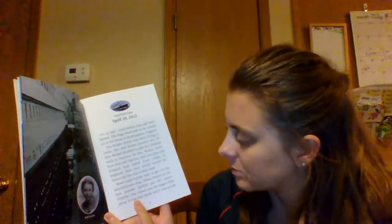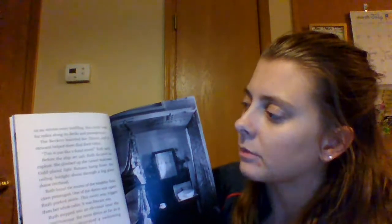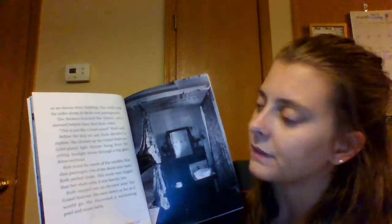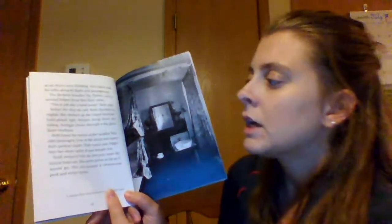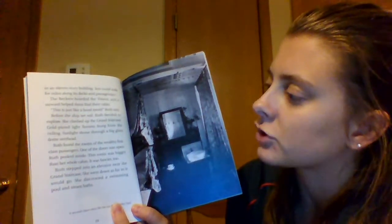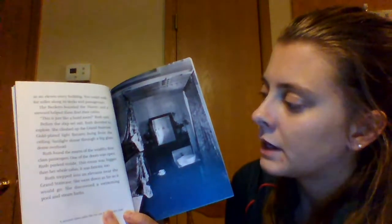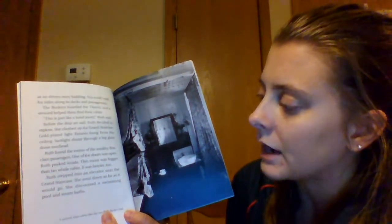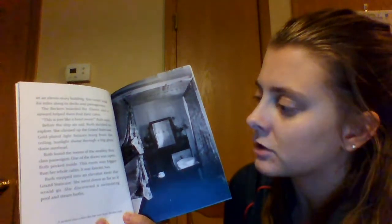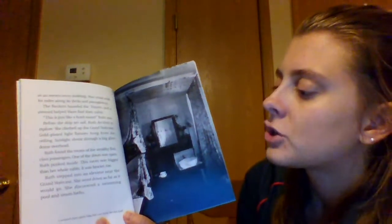Yellow letters on the bow proudly spelled out the name Titanic. The Titanic was the largest ship afloat — it had nine decks and was as tall as an 11-story building. You could walk for miles along its decks and passageways. The Beckers boarded, and a steward helped them find their cabin. This is just like a hotel room, Ruth said. Before the ship sailed, Ruth decided to explore. She climbed up the grand staircase — gold-plated light fixtures hung from the ceiling, and sunlight shone through the big glass dome overhead. Ruth found the rooms of the wealthy first-class passengers. One door was open, and Ruth peeked inside — the room was bigger than her whole cabin and fancier too.